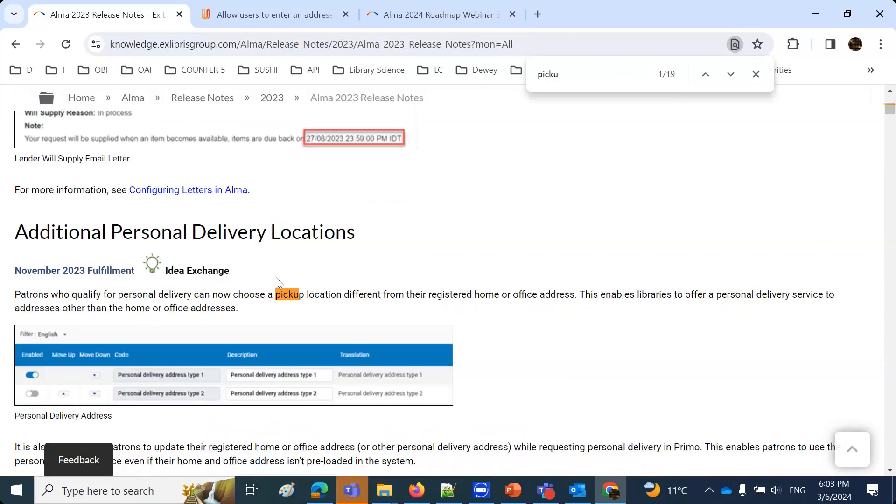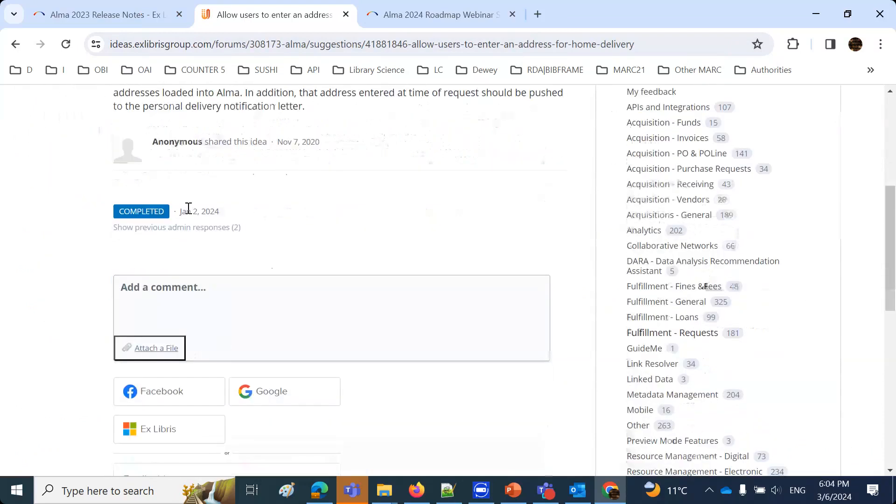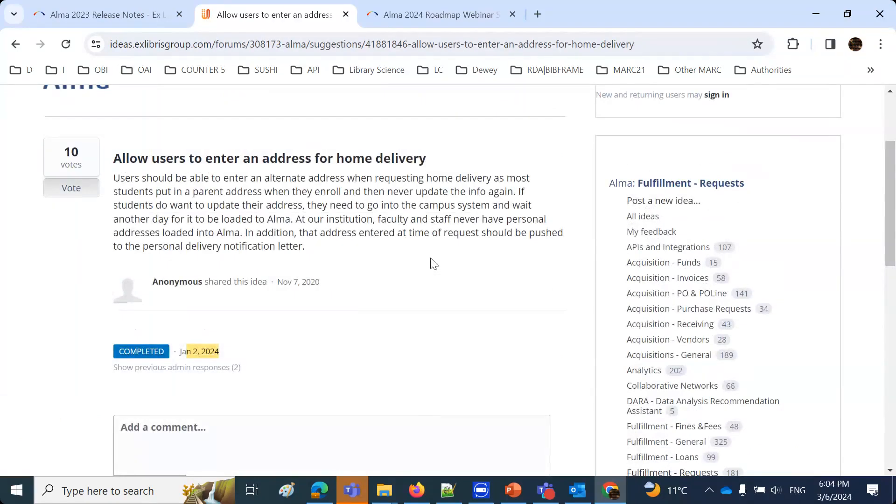Regarding today's session on fulfillment personal delivery pickup locations — this was originally added to ALMA in the November 2023 release. You can see that here in the release notes as well. Here is the addition of personal delivery locations, and this originally came from an ideas exchange request.